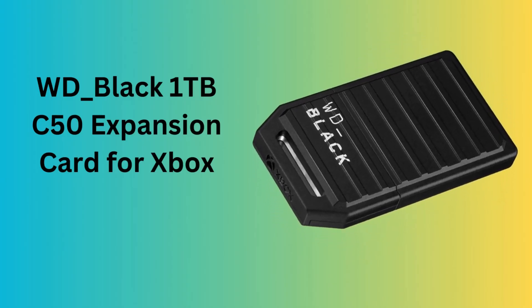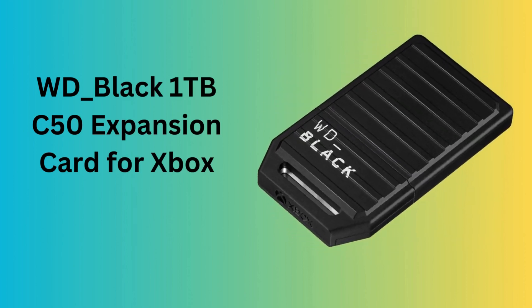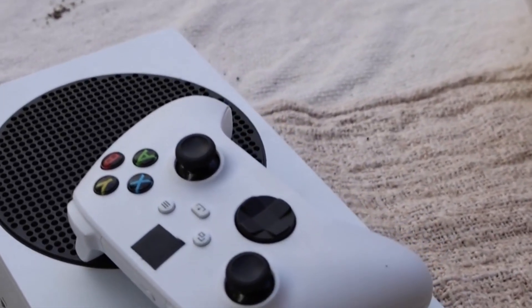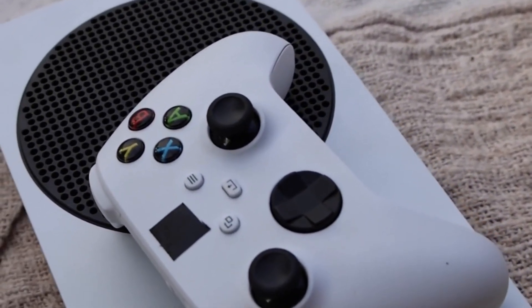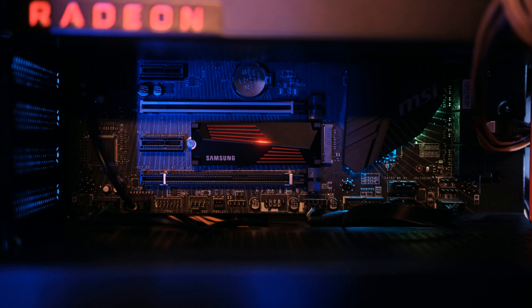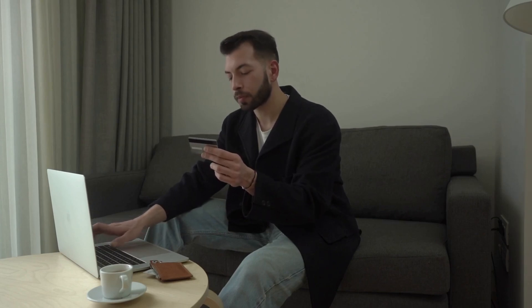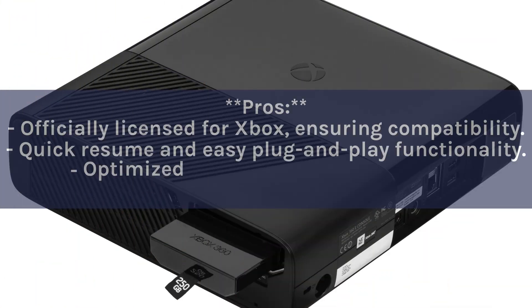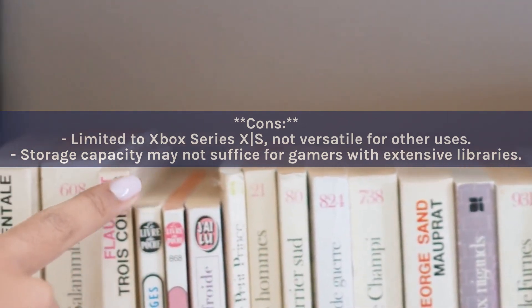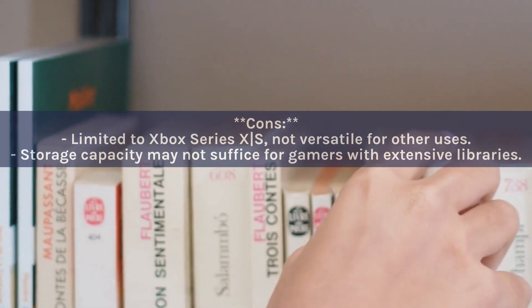Number 10: WD Black 1TB C50 Expansion Card for Xbox. Officially licensed for Xbox, this card is designed to enhance the gaming experience on Xbox Series X/S consoles. It offers quick resume features, plug-and-play installation, and is built for speed and efficiency, allowing gamers to store and run games directly from the expansion card without sacrificing performance. Cons: limited to Xbox Series X/S and not versatile for other uses, and storage capacity may not suffice for gamers with extensive libraries.